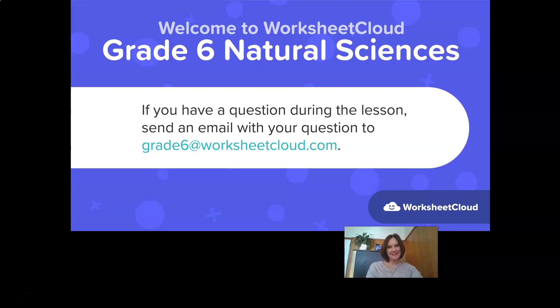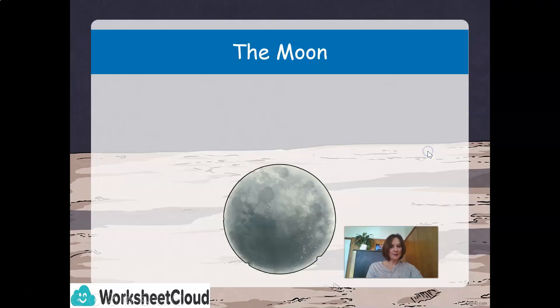Good morning, Grade 6ers, and welcome to Worksheet Cloud Grade 6 Natural Sciences. If you have a question during the lesson, send an email with your question to grade6@worksheetcloud.com. For those of you that don't know me, my name is Mrs. Hall, and I look forward to teaching you this lesson today on the moon. What are we going to learn today, Grade 6ers?